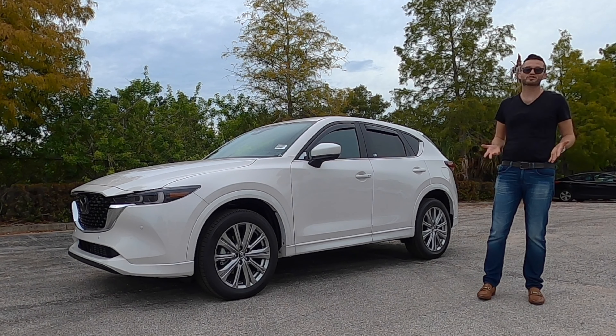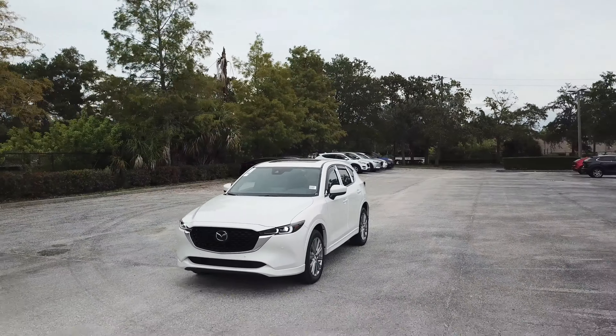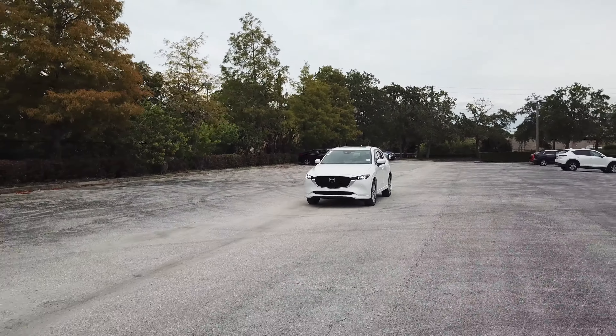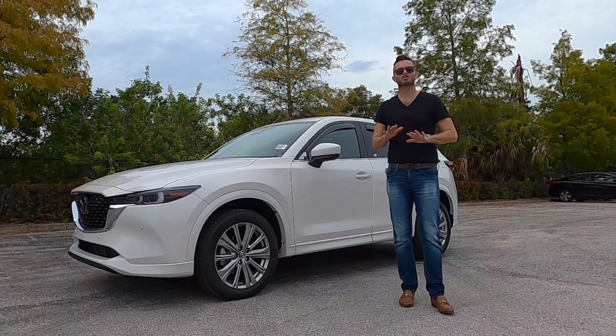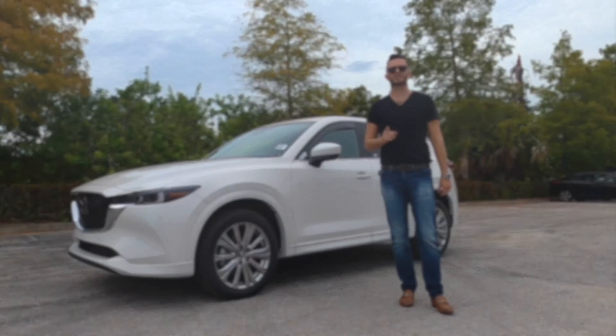Who are we going after? We can start off with the Infiniti QX60, Acura RDX, Honda CR-V, Toyota RAV4. There's a lot in this segment. I'm Anthony from Hawkeye Rides, and I'm going to go over all the specs and details starting now.